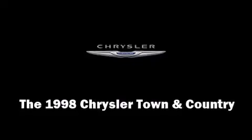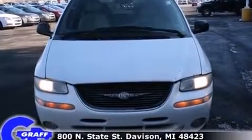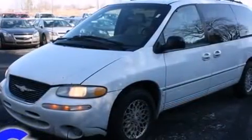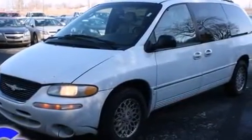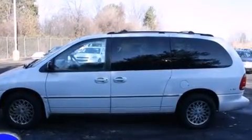The 1998 Chrysler Town & Country. This 7-passenger van provides exceptional value. A 3.8-liter V6 engine pairs with a sophisticated 4-speed automatic transmission, providing a smooth and predictable driving experience.